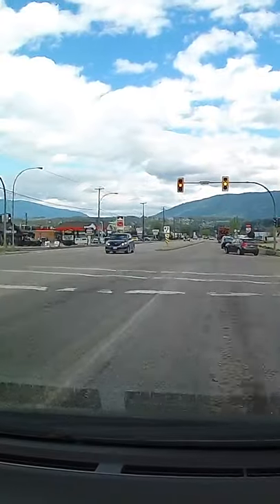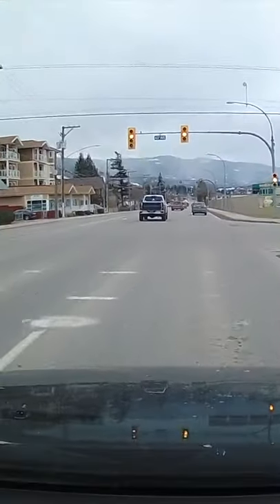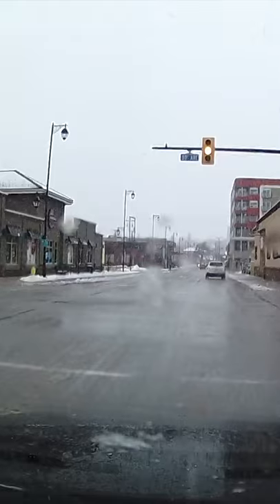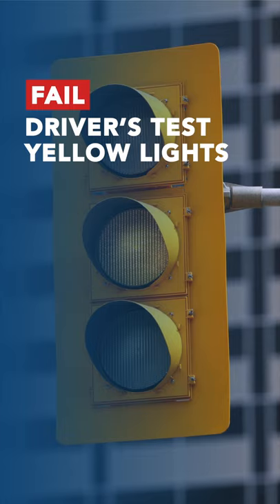Red and yellow lights mean exactly the same thing on a driver's test, and you must come to a stop if you can. If you're proceeding through the intersection and the examiner looks up and sees the light turn red as you're moving through the intersection — as right here in this example — you will fail your driver's test because you ran a red light.